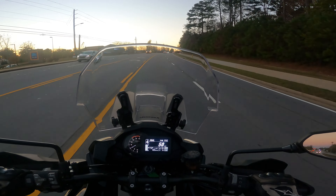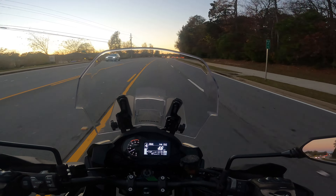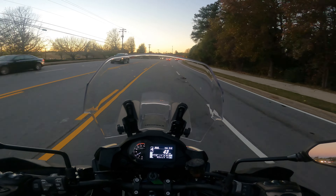Kind of enjoying this little sunset ride. I can feel the temperature dropping — could test out the heated grips, but I don't need them right now.